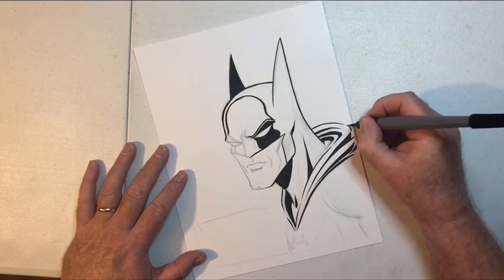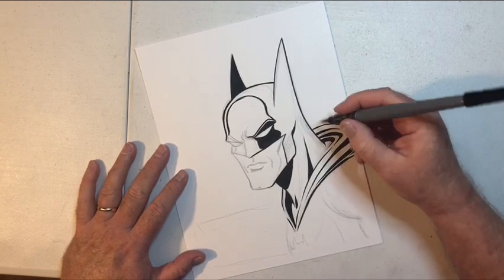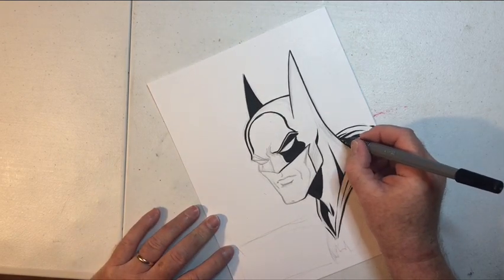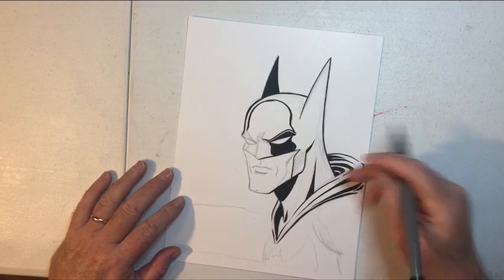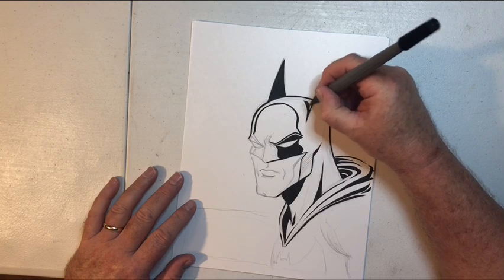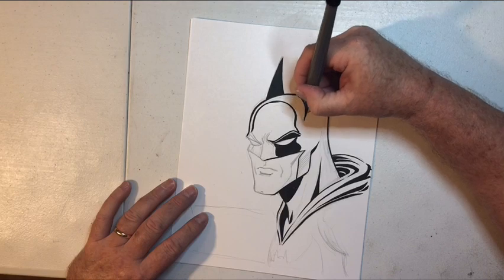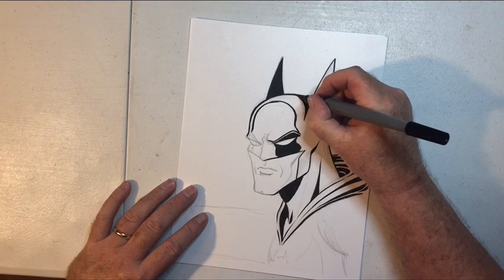I almost turned his cape into a collar there — kind of like it actually. Sometimes I don't really know what I'm doing; I'm just playing around until you find something that actually works and then you say, hey, I'm going to keep pushing it in that direction and see what happens. It's almost like it's a hood that he's pulled down. I've drawn a lot of characters with hoods, so I guess it came as a natural thing. Scarlet Spider — I've drawn him enough times and he has that hood.